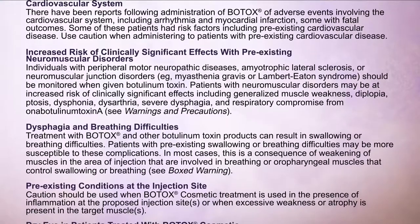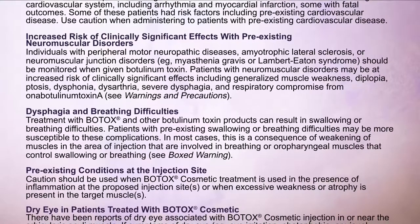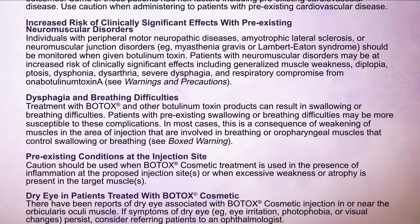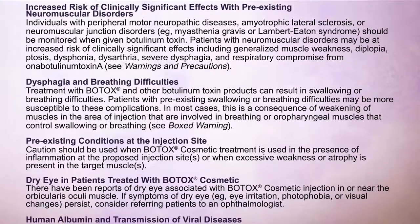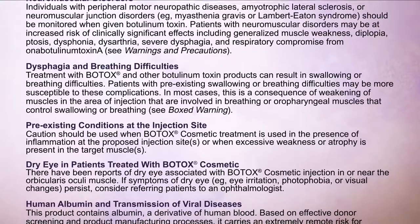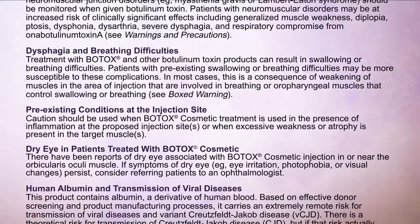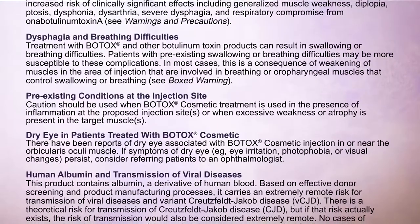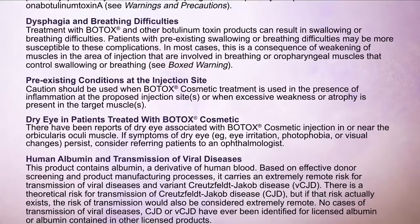Dysphagia and breathing difficulties: Treatment with Botox and other botulinum toxin products can result in swallowing or breathing difficulties. Patients with pre-existing swallowing or breathing difficulties may be more susceptible. In most cases, this is a consequence of weakening of muscles in the area of injection involved in breathing or oropharyngeal muscles that control swallowing or breathing. Caution should be used when Botox Cosmetic treatment is used in the presence of inflammation at the proposed injection sites or when excessive weakness or atrophy is present in the target muscles. There have been reports of dry eye associated with Botox Cosmetic injection in or near the orbicularis oculi muscle. If symptoms of dry eye — for example, eye irritation, photophobia, or visual changes — persist, consider referring patients to an ophthalmologist.